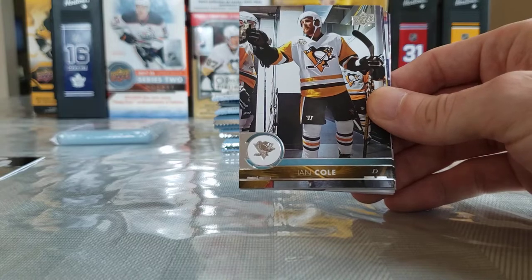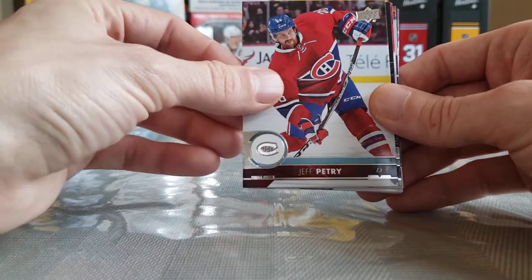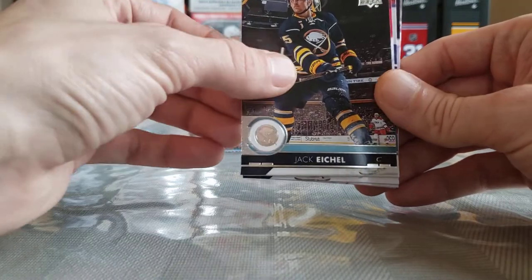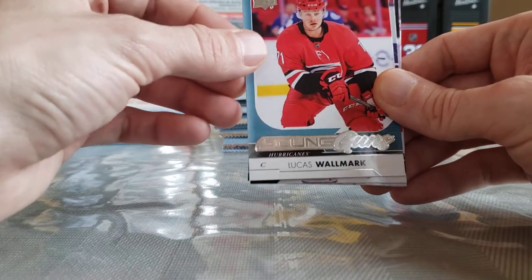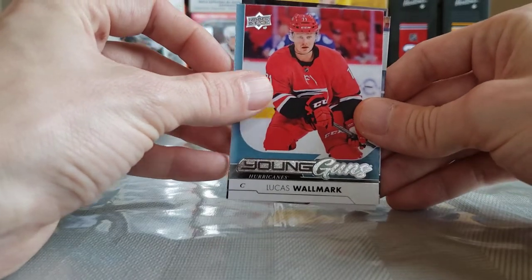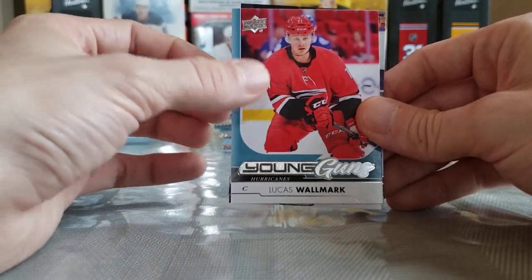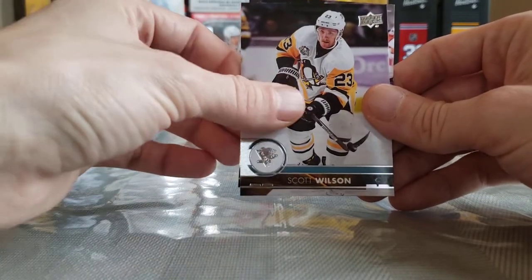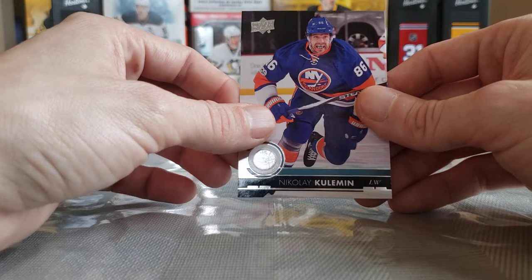Tobias Rieder, Ian Cole, Jeff Petry on fire this year — could potentially even win the Norris. Jack Eichel, and our first Young Guns is Lucas Wallmark — I have a bunch of this guy's Young Guns, I'm not sure what the correlation is, which makes it more exciting. Patrick Laine, Scott Wilson, and Nikolaj Kulemin.